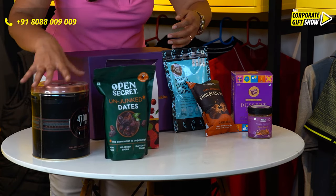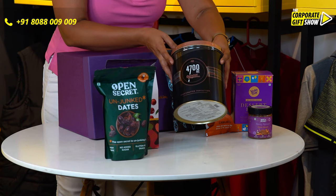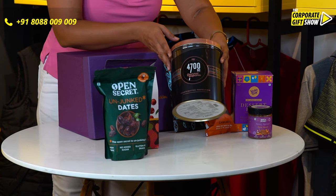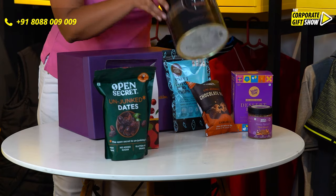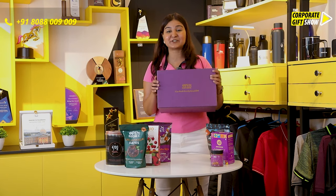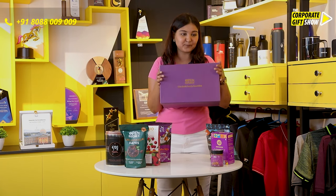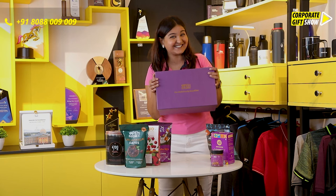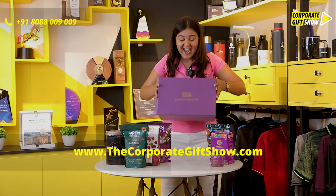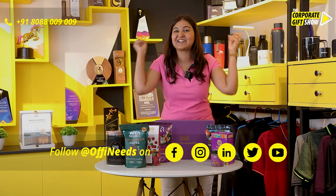To top it all, your favorite movie companion — the 4700 BC gourmet popcorn! It comes in this huge box, and the box has ample space for your branding. I'm not even able to hold the box, it's that huge! So go ahead and order this unjunct hamper from Open Secret now.